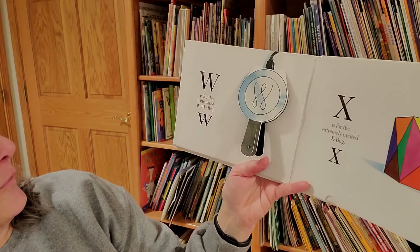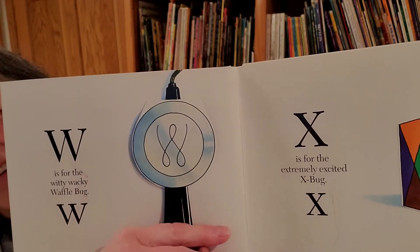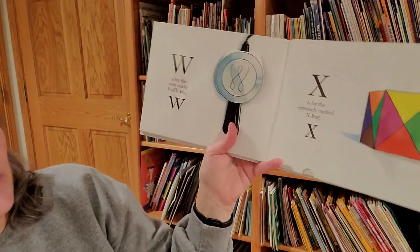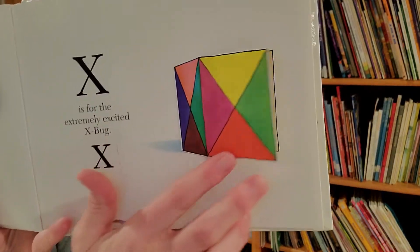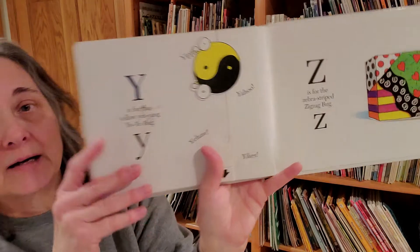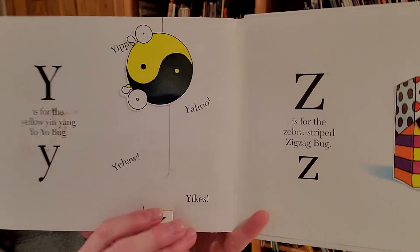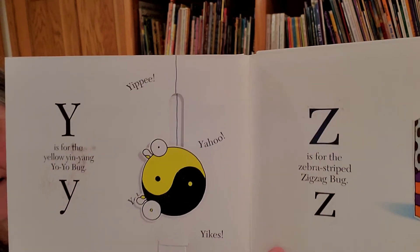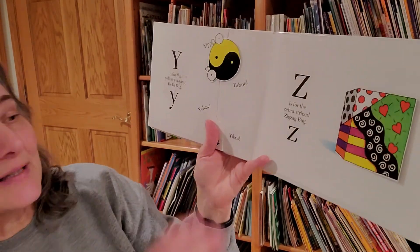W is for the witty wacky waffle bug. That one makes me laugh. X is for the extremely excited axe bug. Y is for the yellow yin yang yo-yo bug. That design is called yin yang.